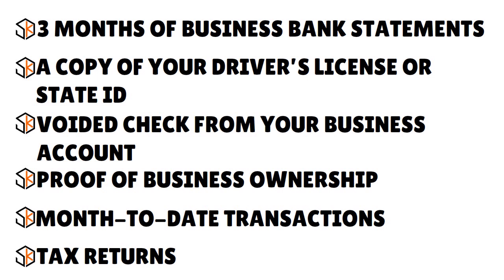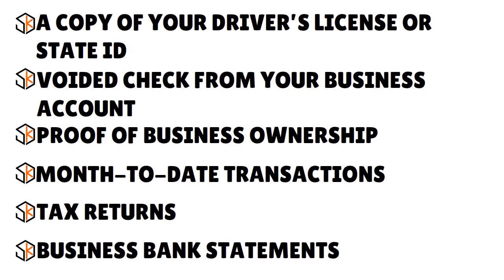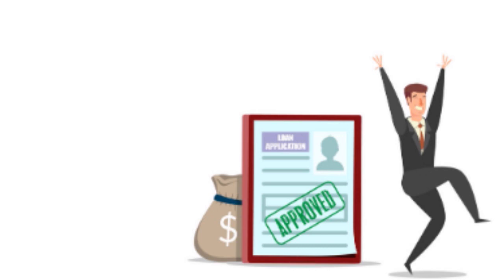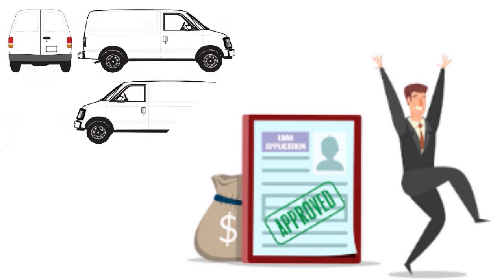Lenders will also ask for your tax returns, and what you need to provide depends on your legal structure. If you're an LLC you'll provide Form 1065 and Schedule K-1 in addition to your 1040 Schedule C. If you're a C-corporation, that's Form 1120. If you're an S-corporation, that's Form 1120S. They'll also ask for business bank statements and a business plan. Keep in mind that with an EIN-only business loan there's no personal guarantee — if things go south, you're protected at the personal level.